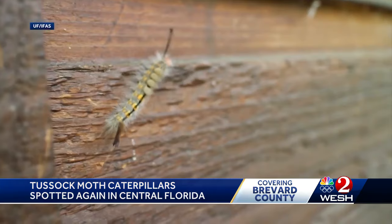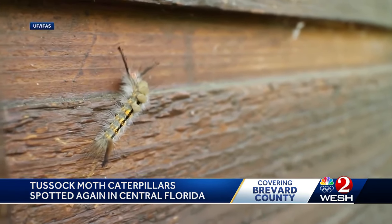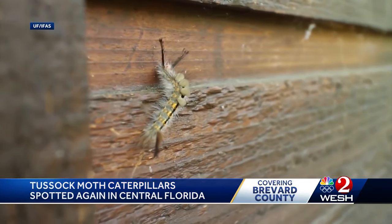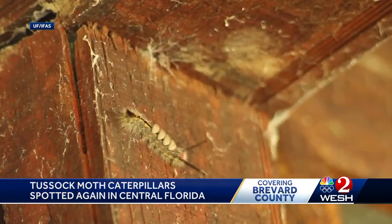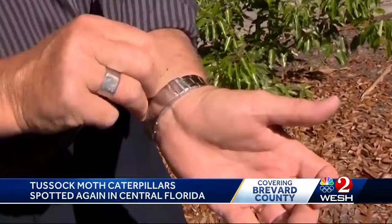So what if you do come in contact? Luckily it doesn't last long. Usually the reactions may last a day or so, but you can take some tape and stick it to the area that touched the caterpillar, or you can run it under cold water. The tape adhesive pulls the tiny hairs out of your skin.